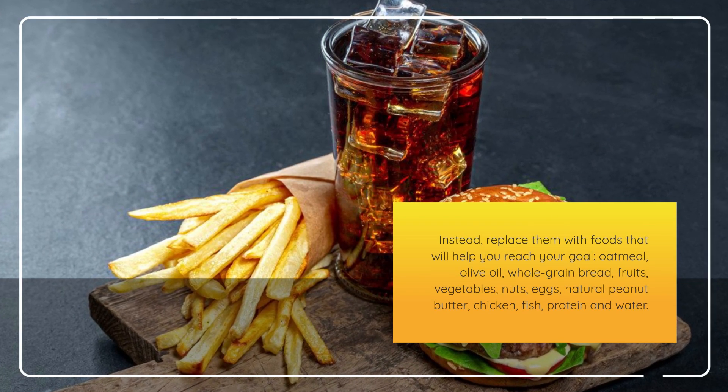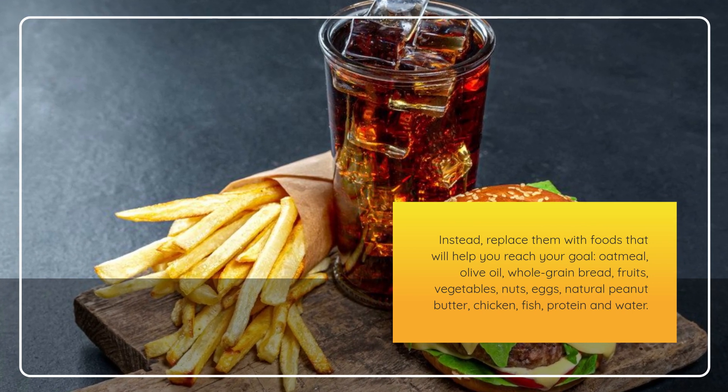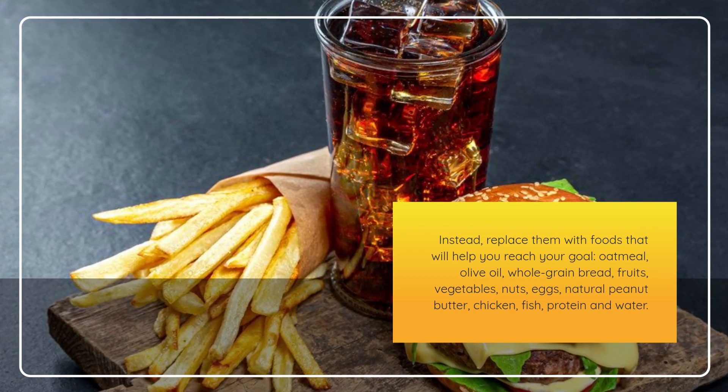Instead, replace them with foods that will help you reach your goal: oatmeal, olive oil, whole grain bread, fruits, vegetables, nuts, eggs, natural peanut butter, chicken, fish, protein, and water.